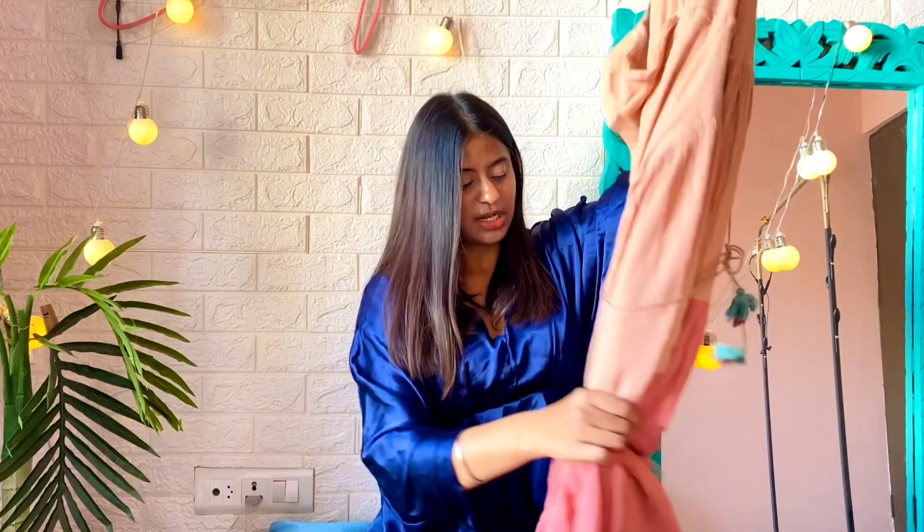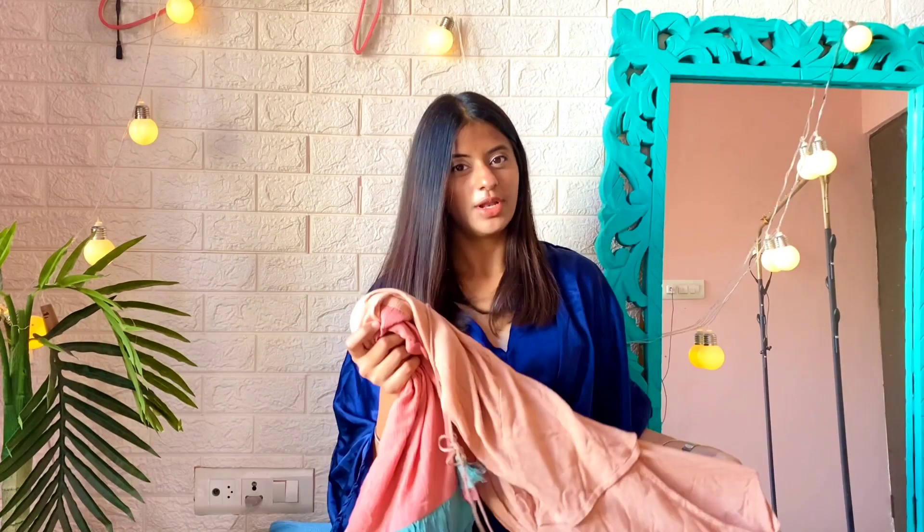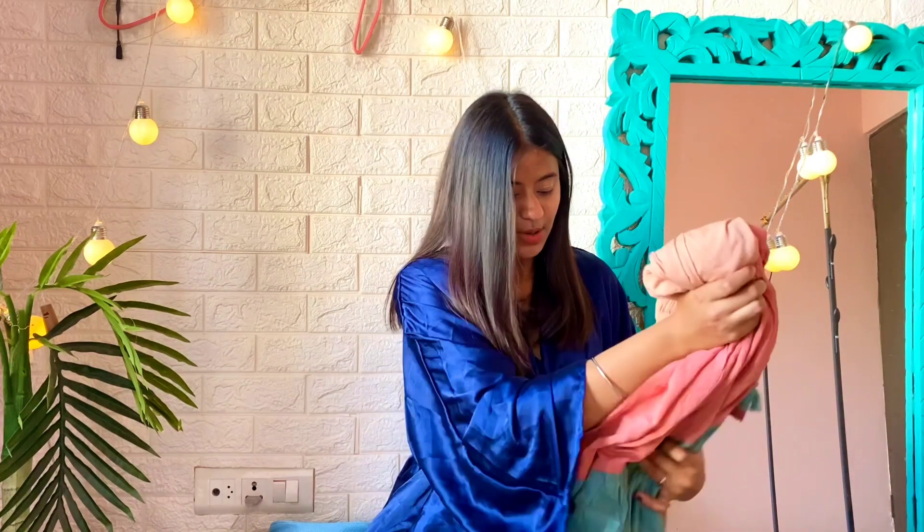This is all about today's haul video! Hope you guys liked it. I have planned lots of videos for you, so subscribe to my channel. Thank you so much for watching!